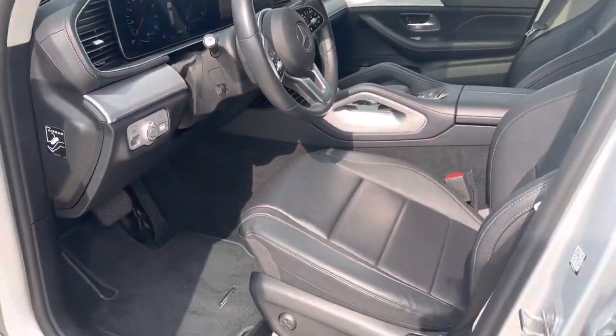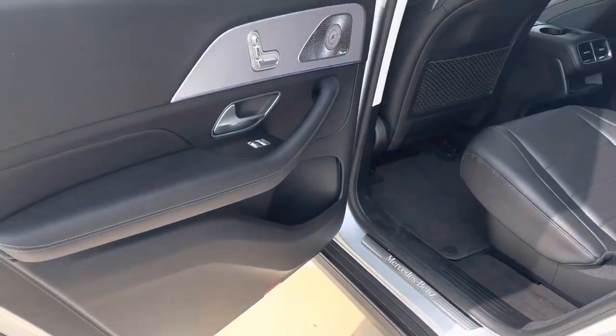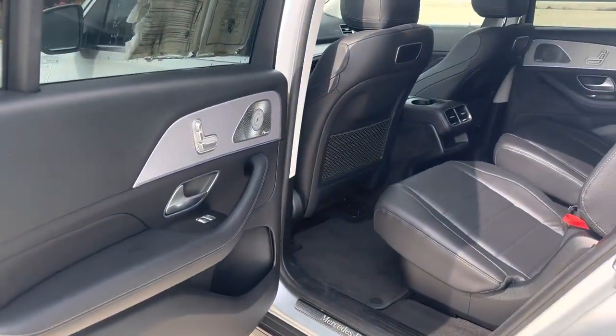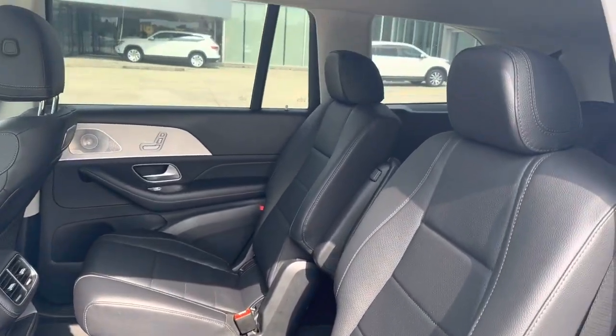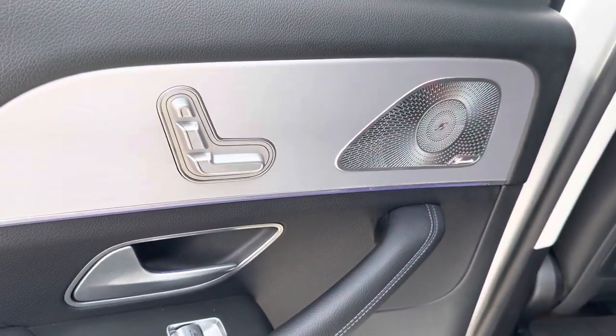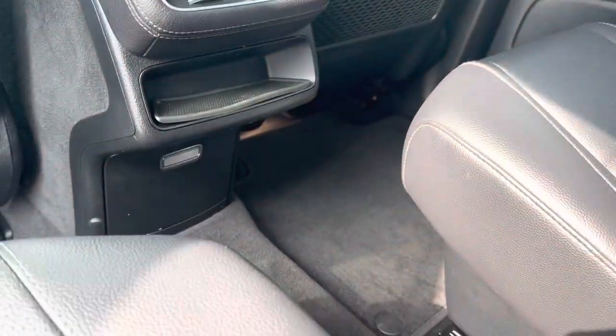This is an all-wheel drive vehicle. In the back, very wide opening door. This is a three-row vehicle, so we do have the captain's chairs for the second-row passengers, and it is full power. They have their own climate control and charging ports below.